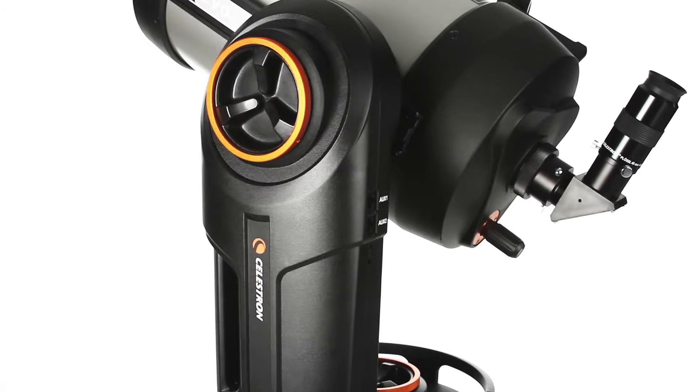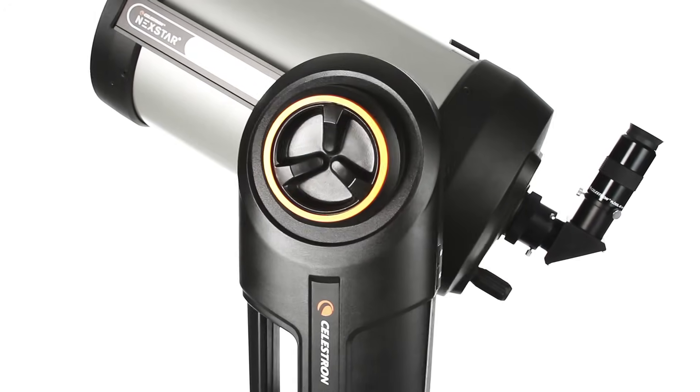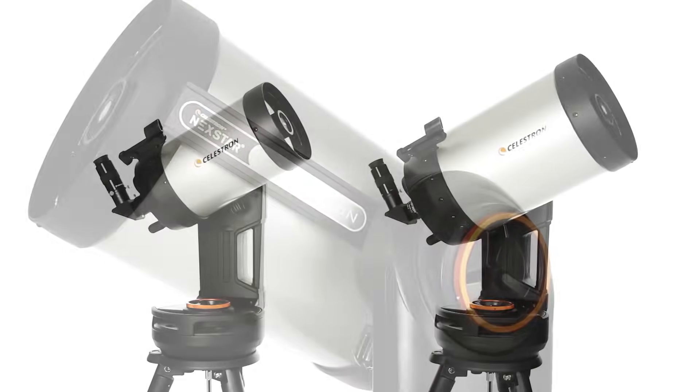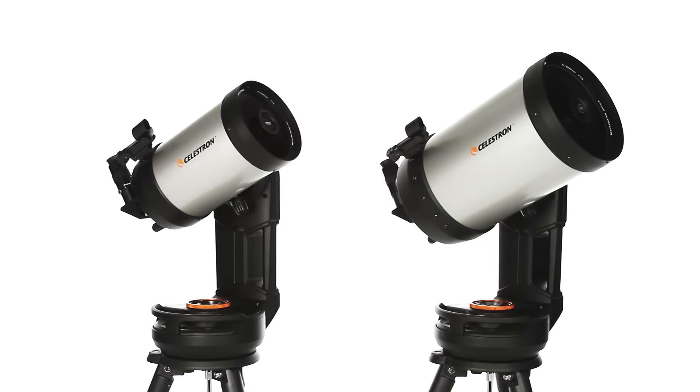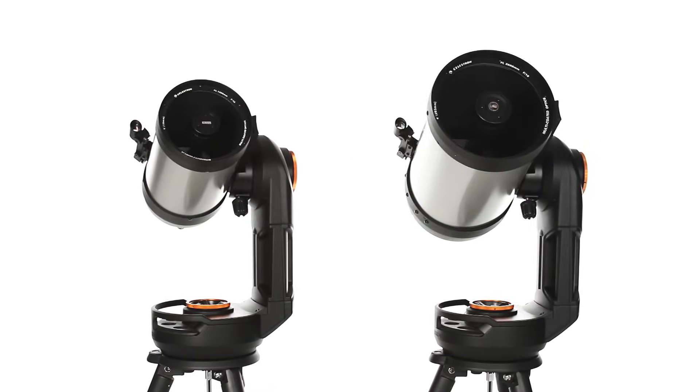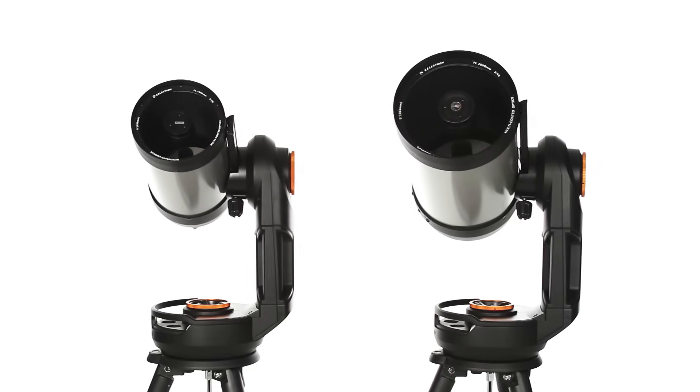Improved mechanics deliver precision tracking and pointing accuracy. Nexstar Evolution is available with a 6, 8, or 9¼-inch optical tube. All three models are FASTAR compatible for astro-imaging.